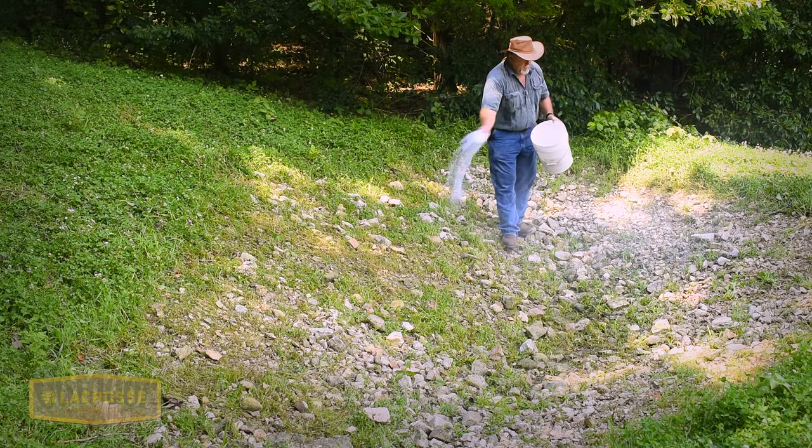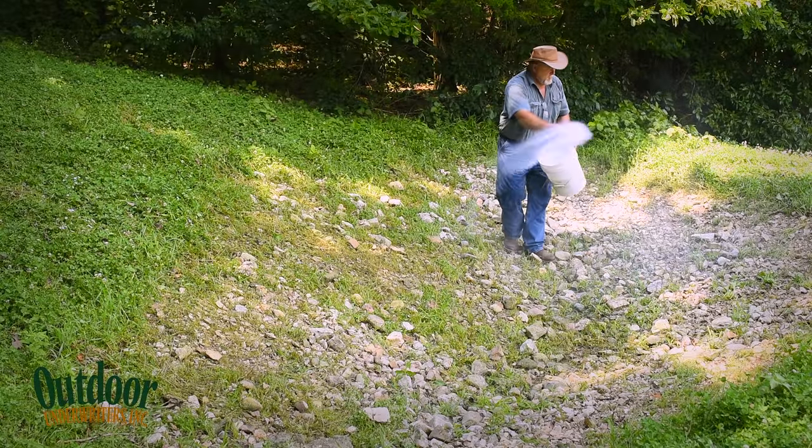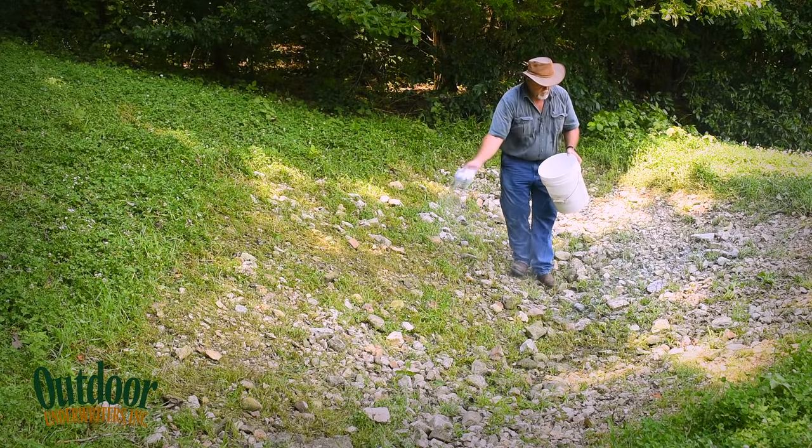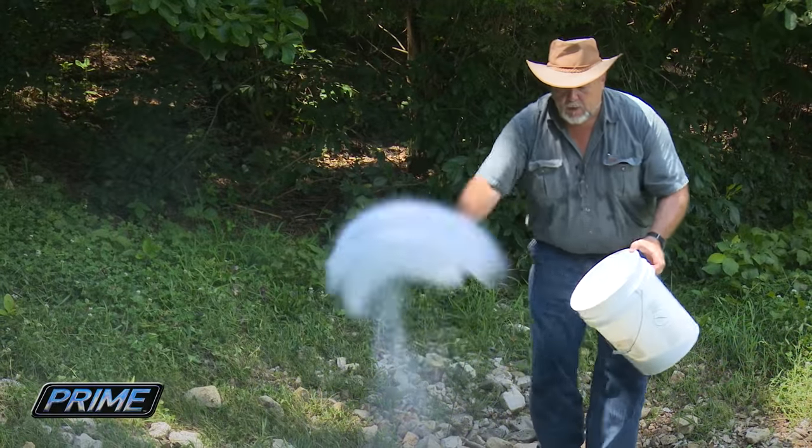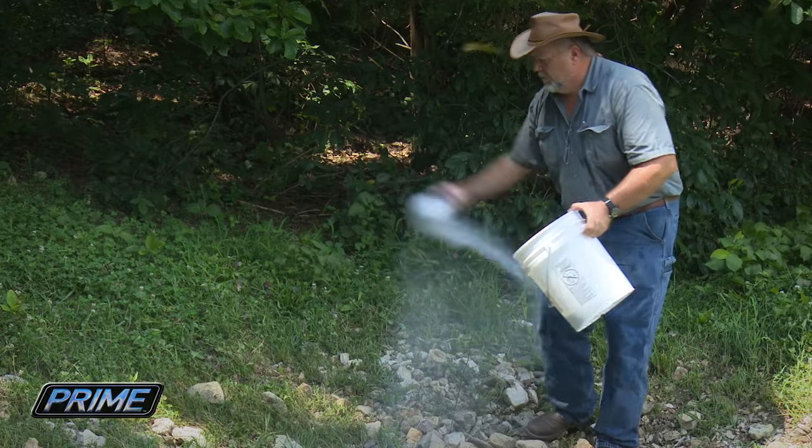For the first step, James had us remove as much of the vegetation as we could so the first layer makes great contact with the soil — or should I say rocks? Because as you look around, this is literally a rock pile that's going to become a hidey hole watering spot.